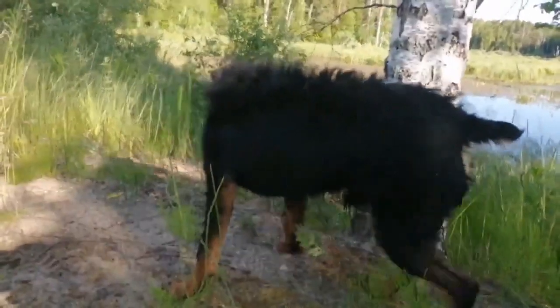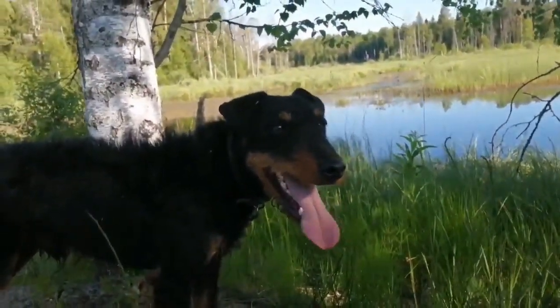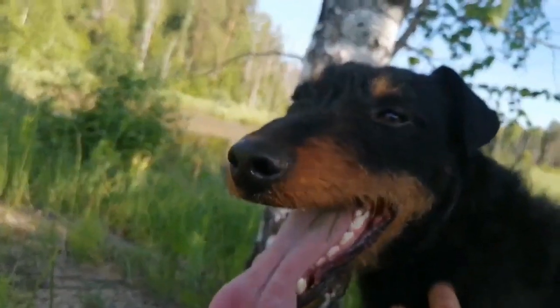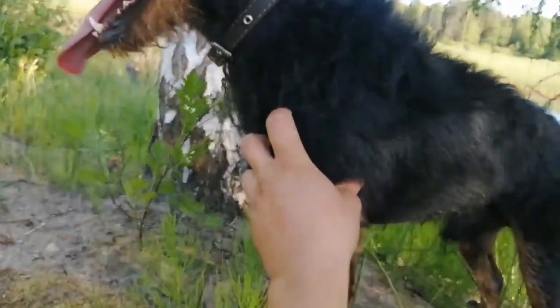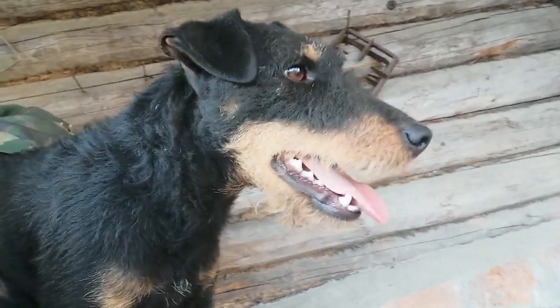An actively hunting Jagdterrier eats with an appetite everything that is offered to him. Mandatory products in the dog's diet are stringy meat cuts, offal, and cereals such as buckwheat, rice, millet, oatmeal, and fish fillets.